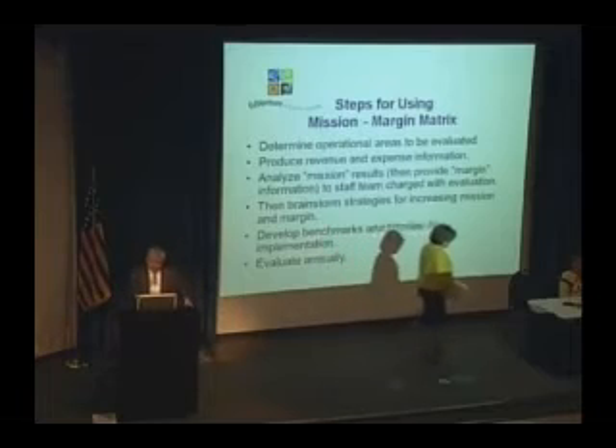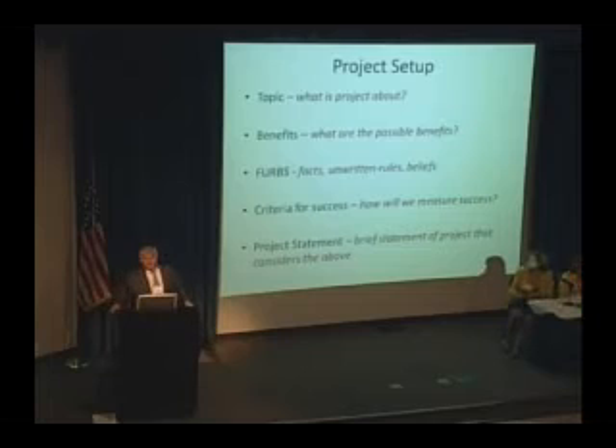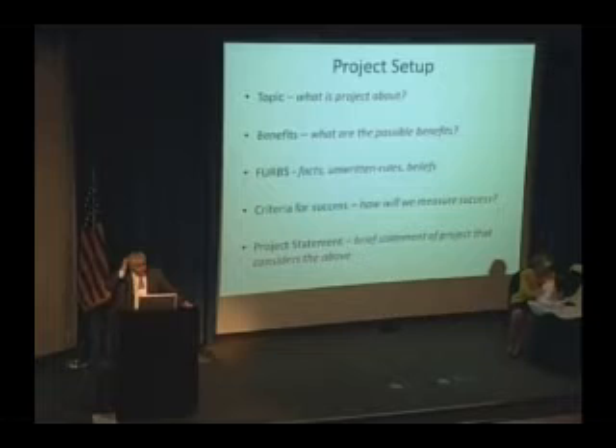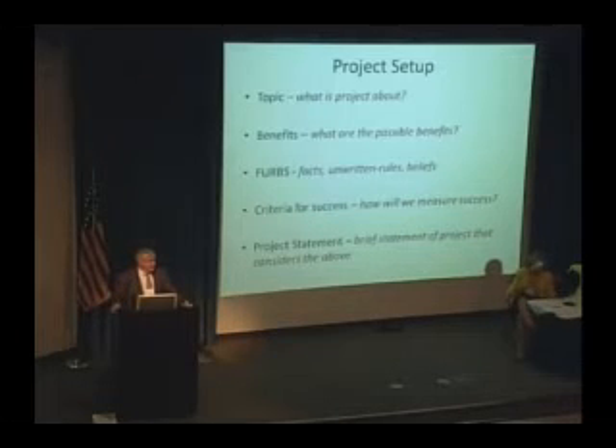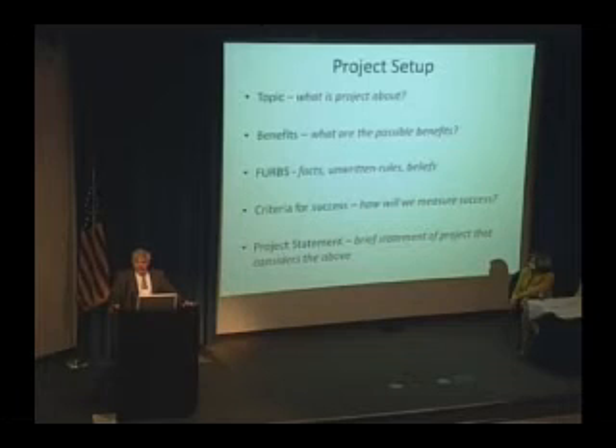I'm just going to take a minute to share a couple of tools. These will probably seem like relatively no-brainer kind of things, but we use these a lot. First of all is project setup. Whenever we take on a project, we run through this exercise. This happens on the senior management level, on the department level, on the program level, et cetera. First, you state what the project is about — pretty simple idea. Are we going to do birthday parties, for example? And then benefits — what are the possible benefits? You write down all the different possible benefits you could derive from birthday parties.